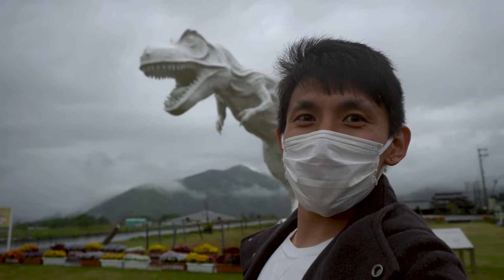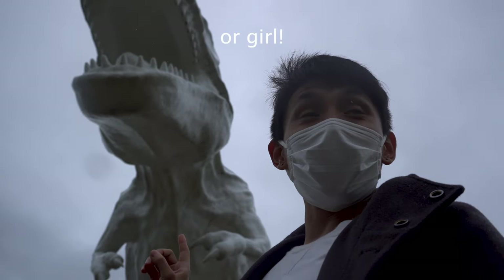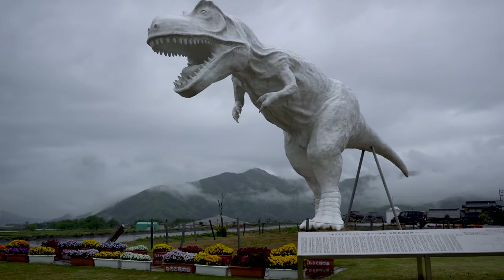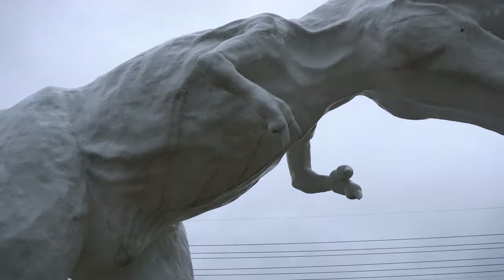Hello Mr. Albino T-Rex! We're in front of this bad boy and it's just about a couple hundred meters away from the museum. Pretty cool statue that you can come check out right before or after you visit the museum.